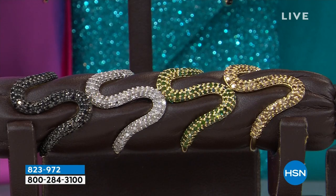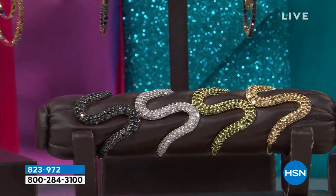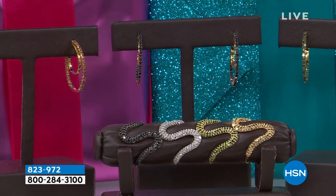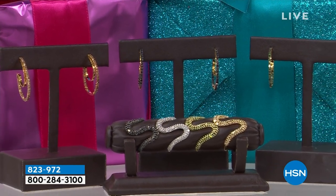Can I just quickly show you these earrings that match back? These are the matching earrings that are also specially priced tonight. The earrings as well come in the black, champagne, white, or green diamond. It is just a gorgeous collection.